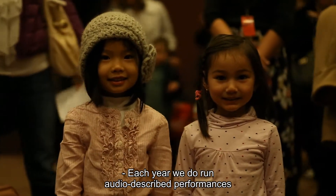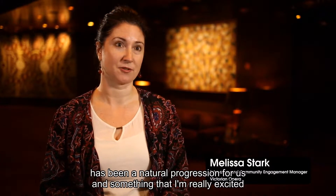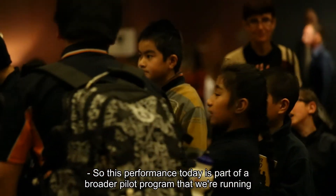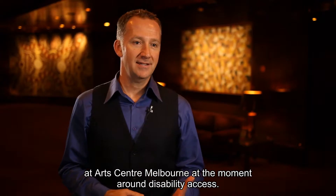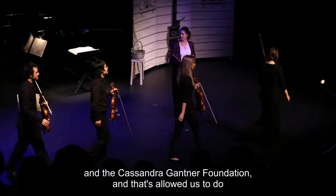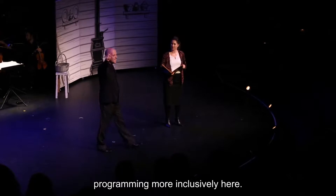Each year we run audio described performances for visually impaired children. Expanding that to children with all sorts of disabilities including autism has been a natural progression for us — something I'm really excited to be working on with the Arts Centre this year. This performance is part of a broader pilot program at Arts Centre Melbourne around disability access, supported by generous gifts from the Lorenzo and Pamela Galley Foundation and the Cassandra Gantner Foundation, allowing us to look at programming more inclusively.